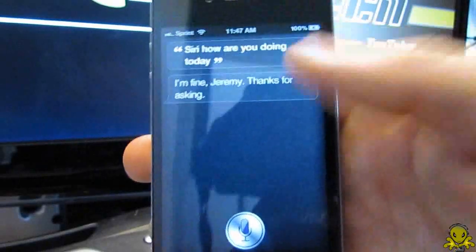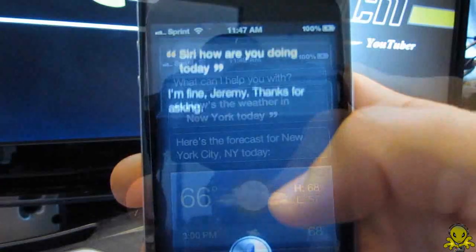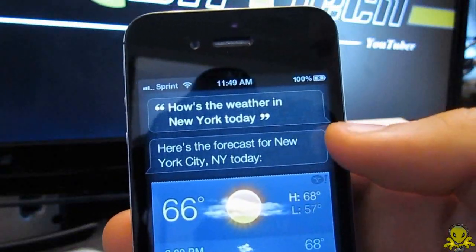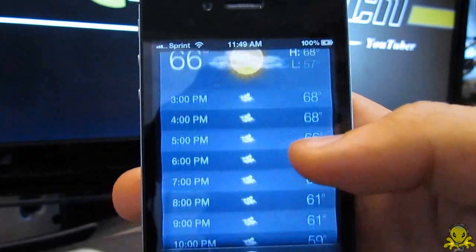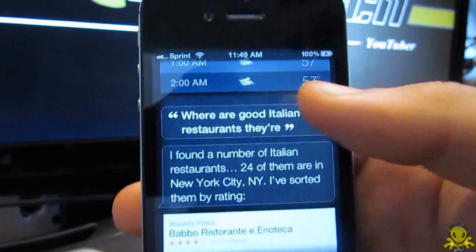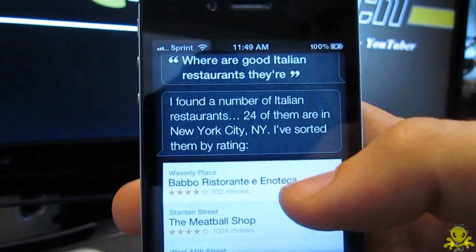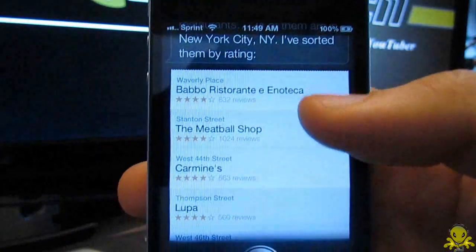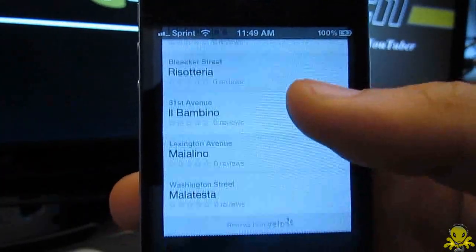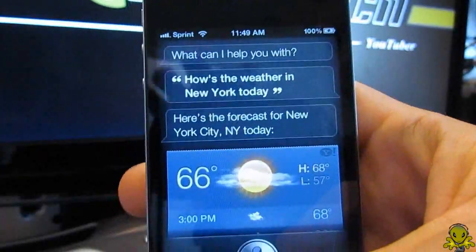One thing that is different from other voice recognition is that you can have conversations with Siri, but you can't replace it with friends, sadly. For example, you can ask it how's the weather in New York today, and it will answer by showing you the iPhone's weather app with New York's data displayed. Then if you ask where are good Italian restaurants there, Siri responds by finding 24 Italian restaurants in New York sorted by rating — it knows you are still talking about New York. It is something pretty clever and something to be reckoned with as an all new voice recognition. I do hope to see more improvements in the future when it is fully released.